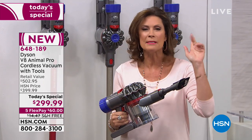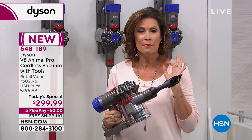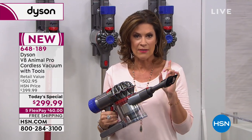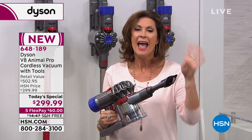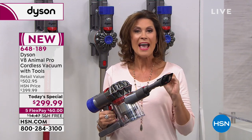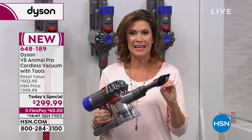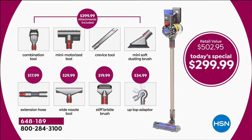Do it, price it. We have not only the best value — $100 off what most people are offering it for — and we added four tools on top of that. This is a total of eight tools at $299.99. It has been incredibly popular all morning. This is the Animal, this is the V8, this is their top of the line cordless.